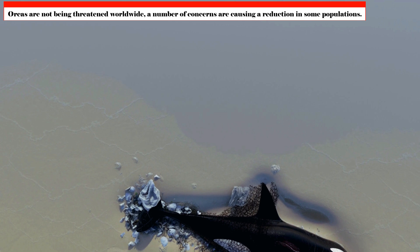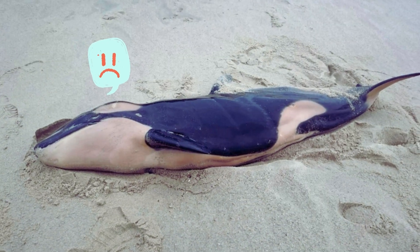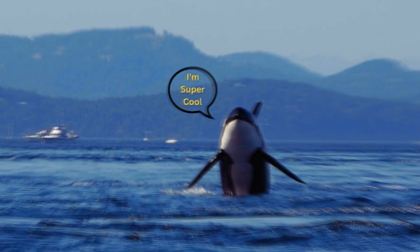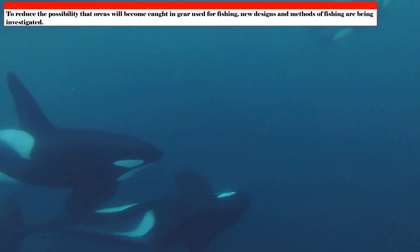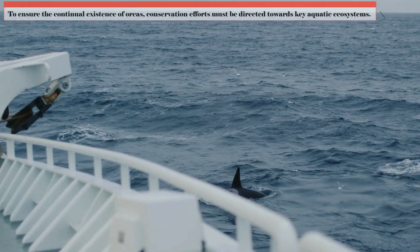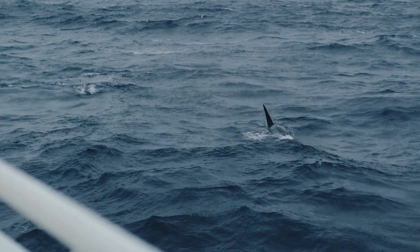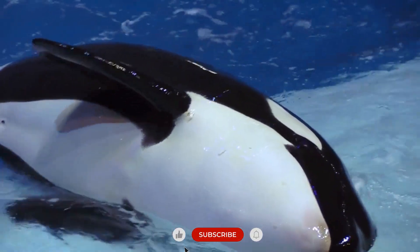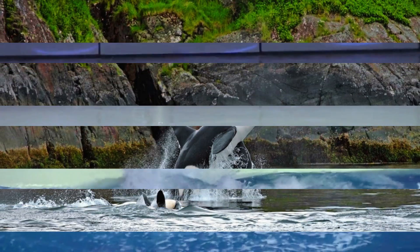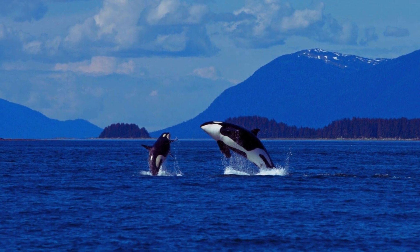Although orcas are not globally threatened at the moment, a number of concerns are causing population declines in some regions. Researchers are proactively investigating the reasons behind these reductions and developing conservation plans. New fishing gear designs and methods are being explored to reduce the risk of orcas becoming entangled. Conservation efforts must also focus on protecting key marine ecosystems, such as feeding and breeding locations. There is optimism thanks to ongoing study and preservation initiatives — by increasing public awareness and advocating for stronger laws, we can help ensure these majestic animals continue to thrive.